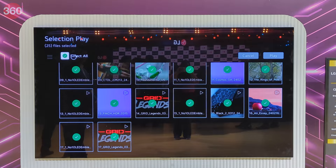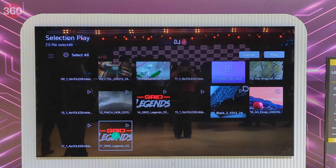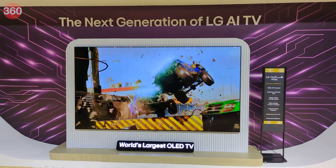As per LG, gamers can easily switch between display presets designed for different gaming genres thanks to the game optimizer in these TVs.